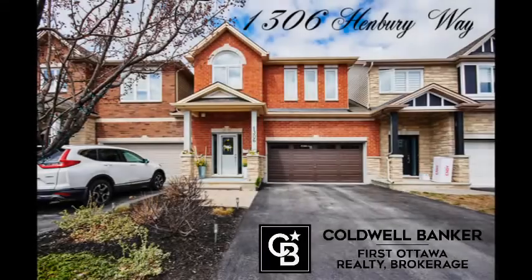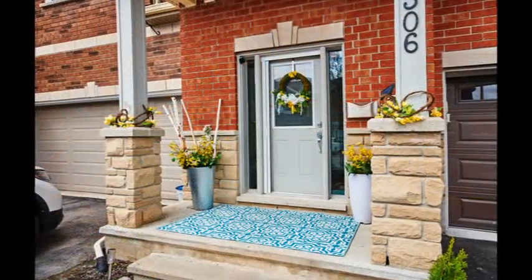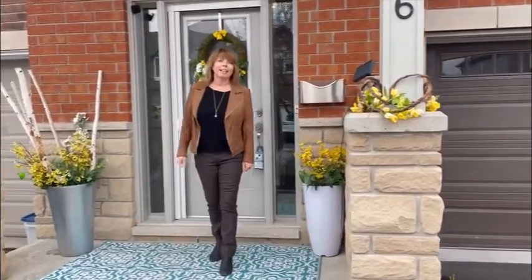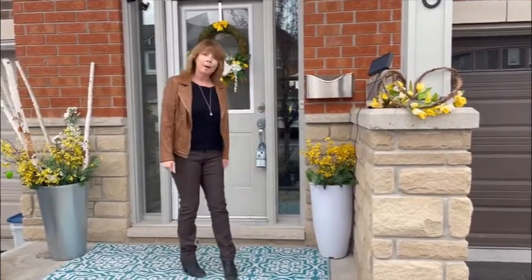Welcome to 1306 Henbury Way in Kanata, presented to you by Cindy Whitehead and Patty Young, your property sisters. This house is a 10 and I just can't wait to show it to you. Come on in.